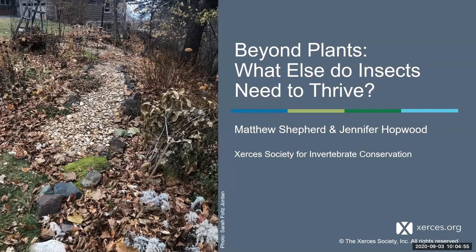We are going to go ahead and get started, and I will pass it off to Matthew Shepard, who I believe is going to start. Yeah, that's great. Thank you so much, Rachel, for that introduction, and good morning, good afternoon, hello to everybody who's out there listening in.